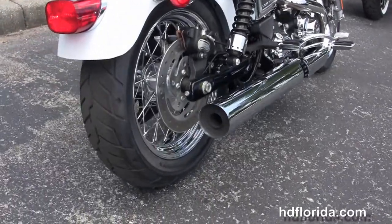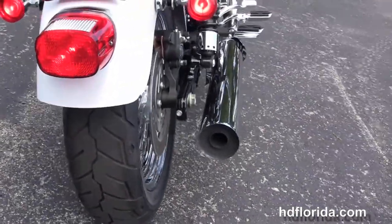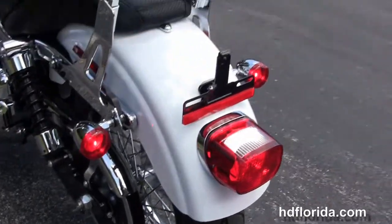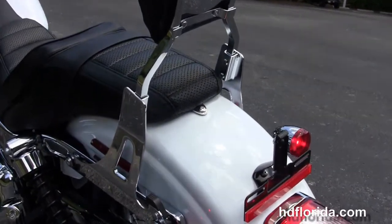We've got the unique chrome 2-to-1 exhaust, the tri-rated rear shocks, wrap-around rear fender, and the additional four-point docking hardware with the additional quick-release passenger backrest.